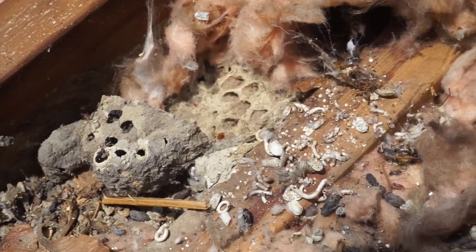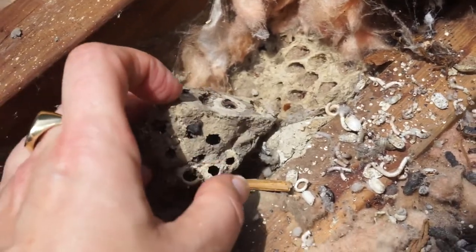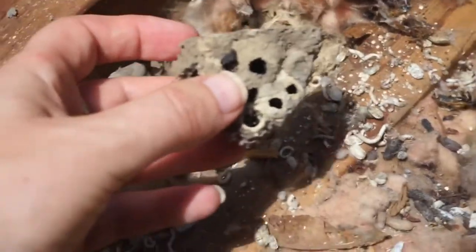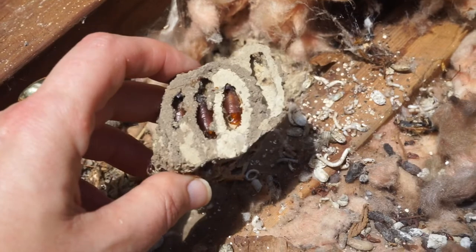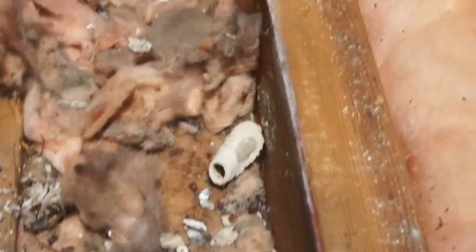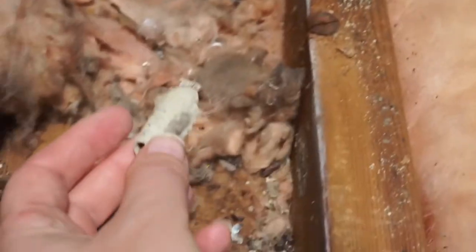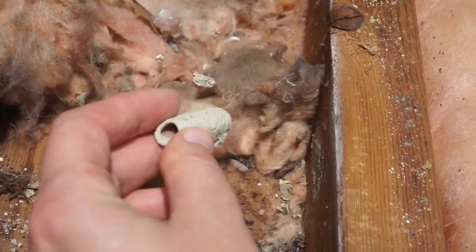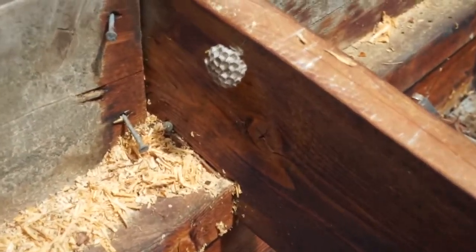Here are some mud wasp nests — you can see all their holes. If I pick this one up, on the bottom you can see some of the casings from the old larvae. And over here is this single mud wasp nest — nice construction. You can see where it was attached to the wall, all flat. If we go along here we can find the wasps currently building their nests.